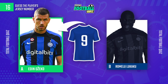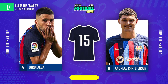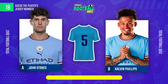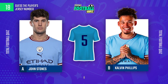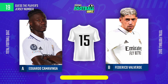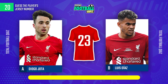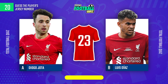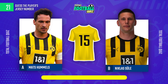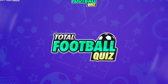The player is — can you guess the next question? Guess who it corresponds to. Question 20. The player is... Whose jersey number is it?